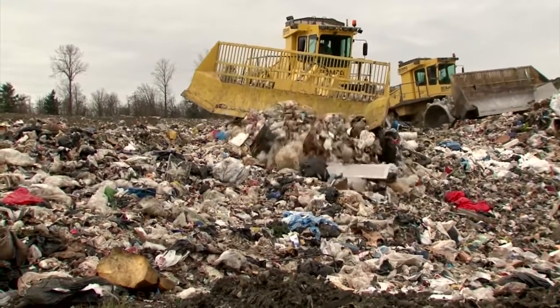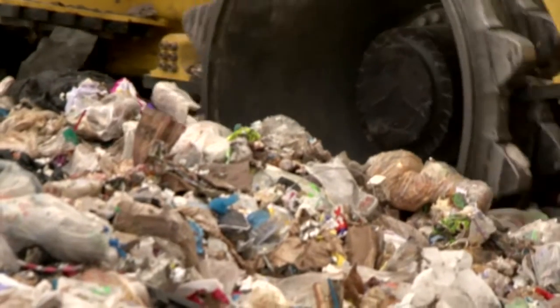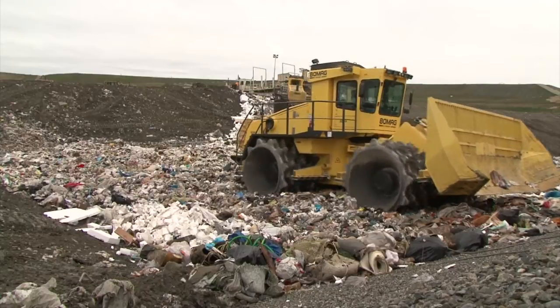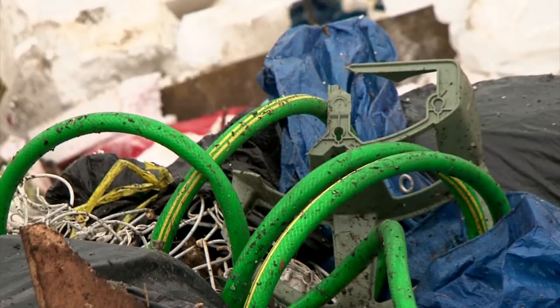This may look like a landfill, but for some it's an energy gold mine. New technology about to debut in the United States now has the power to take the waste plastic piled up here and transform it into oil. Since plastic — at least the backbone for plastic — comes from crude oil, we can unzip it and cut it up into small pieces and turn it back into the crude oil from whence it came.